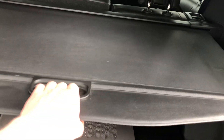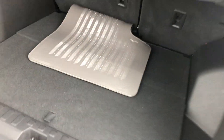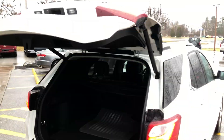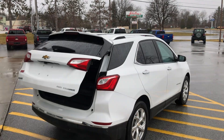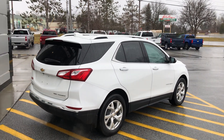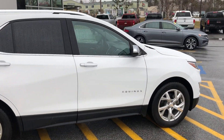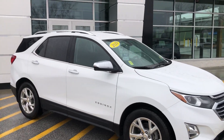There's a nice retractable cargo shade — you can take it out and let it fall back into place. Beautiful storage underneath and a power liftgate, which is great. To summarize, this is an Equinox Premier all-wheel drive, very well equipped and still within warranty.